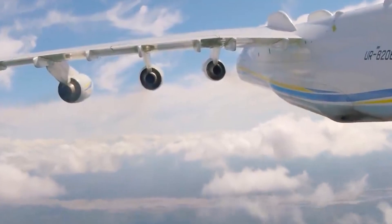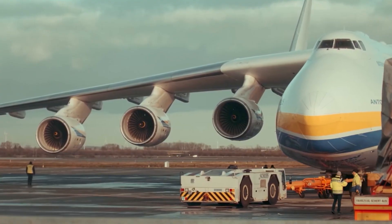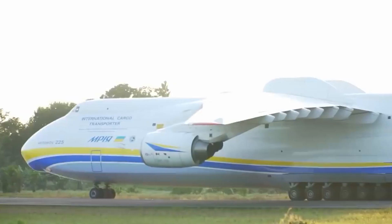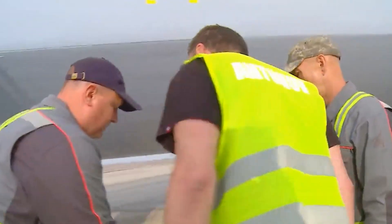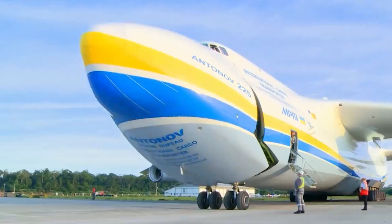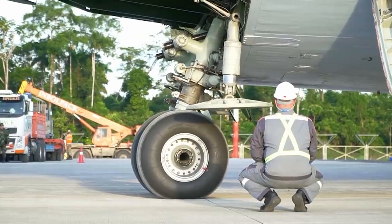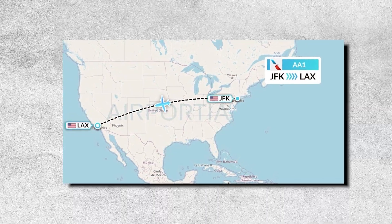To the rear of the flight deck is an array of compartments accommodating crew stations for the aircraft's two flight engineers, navigator, and communications specialist, along with off-duty rest areas including beds, which facilitate long-range missions. Even when fully loaded, the AN-225 could fly non-stop across great distances, such as between New York and Los Angeles.